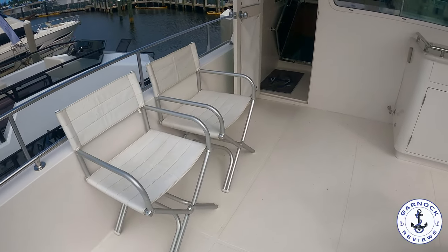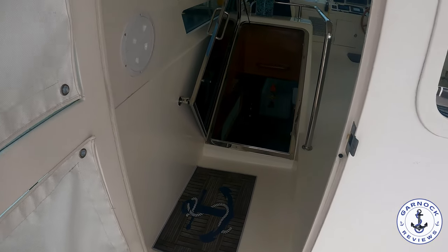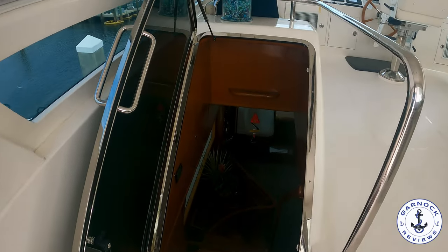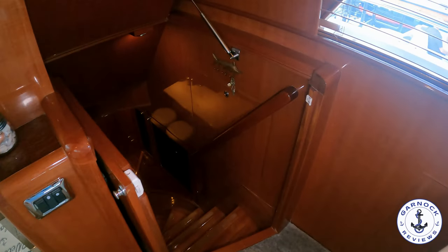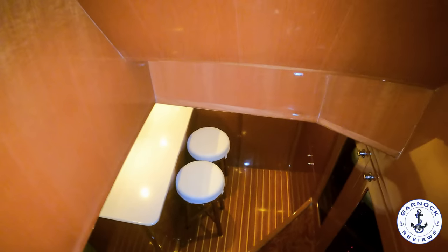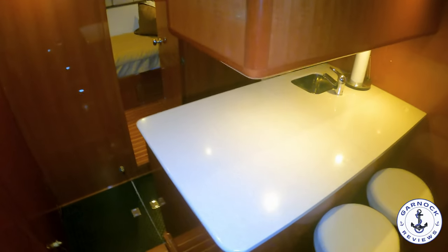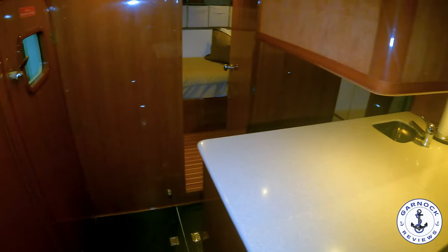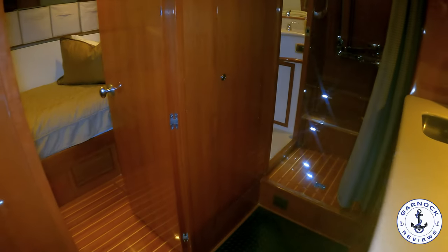Just next to the main entrance to the saloon is where you'll find the stairway access leading down to the crew quarters. You can close this off completely for extra privacy, and the stairway down has plenty of handholds to make it safe and secure. You're going to find two bar stools at the crew galley with plenty of countertop space and a built-in sink. The main door on the aft leads straight out to the bathing platform.